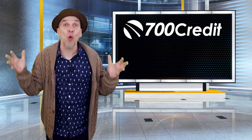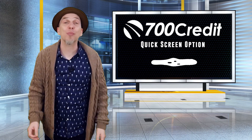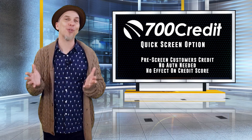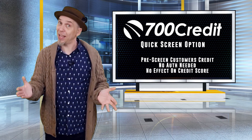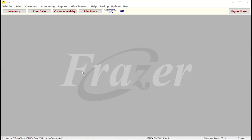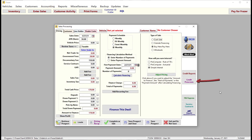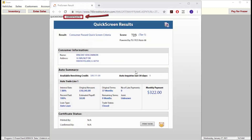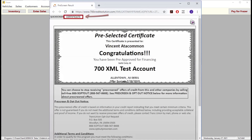700 credit also offers a quick screen option which allows you to pre-screen a customer's credit without obtaining authorization or impacting their credit score. If you have access to 700 credit's quick screen option, you can get to it by going to enter sales, selecting the credit pre-screen button, and entering your customer's information. Once the information is correct, click pre-screen this customer to view their results. Or you can click on the certificate button in the upper left corner to view and print a pre-selected certificate to give to your customer.